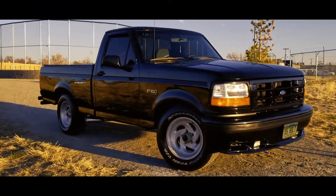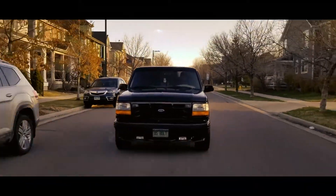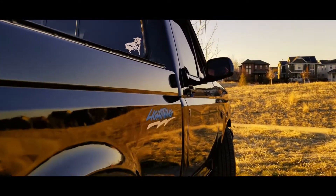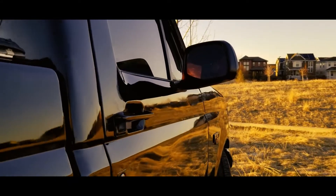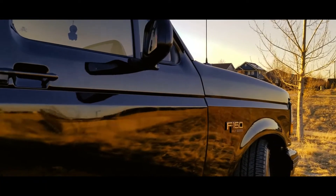They call these trucks the Ford OBS — the old body style, the Aronose era, the Ford square body — all fitting names for this vintage machine. It was an era of boxy trucks. Automotive design had plenty of straight lines, sharp angles, and streamlined shapes. You wouldn't think twice about seeing one of these F-150s on the roads in the 90s. They were everywhere.